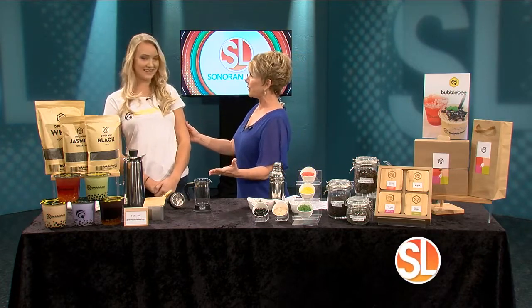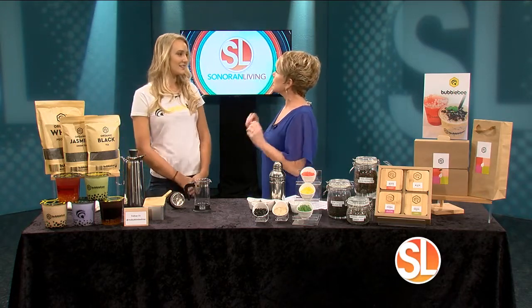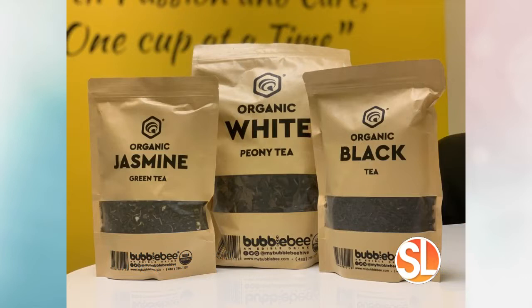I've already learned so much from you, by the way. Thank you for being here. Thank you for having me. First of all, what makes Bubble Bee so unique here in Arizona? So we're a local company founded in 2015, and we specialize in organic tea-based Boba drinks. We brew USDA organic tea leaves in-house daily and use them to make all of our drinks. We're the only tea shop in Arizona that uses organic tea leaves to make all of the drinks that we have.